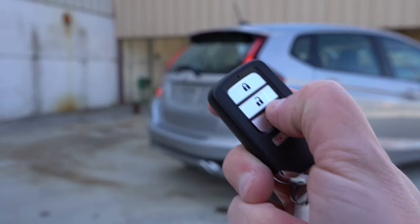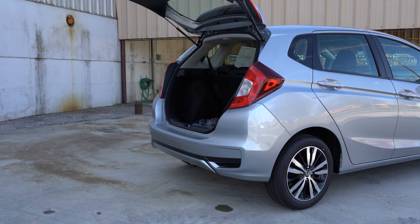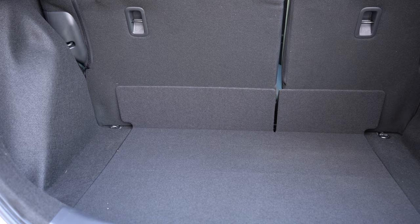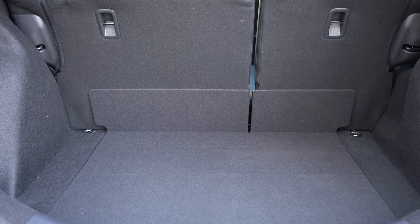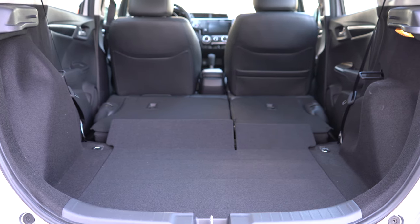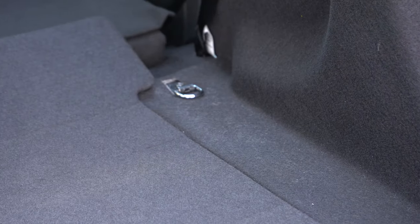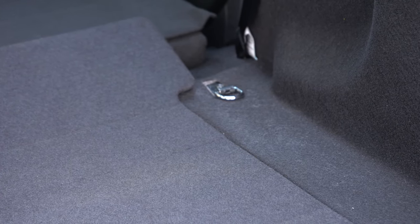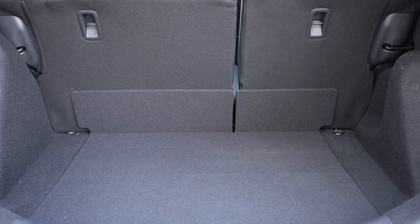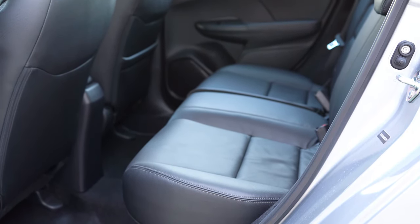Around back, opening the rear hatch can be done with the key fob button or the unlock button — it's a manual liftgate, so just lift up. Cargo capacity is 16.6 cubic feet. If that's not enough, the rear seats fold down in a 60/40 split, bumping it up to 52.7 cubic feet. There's a cargo area light for all trim levels, and cargo area tie-down anchors on the EX and EX-L — surprising to see those on a car like this. Rear legroom is 39.3 inches, compared to just 34.4 inches in the Toyota Yaris.